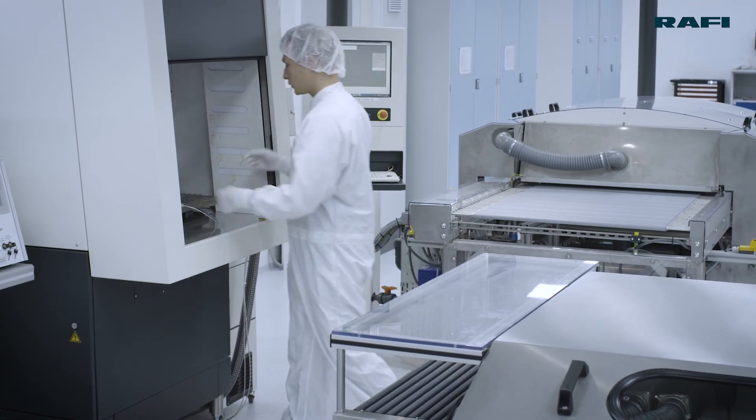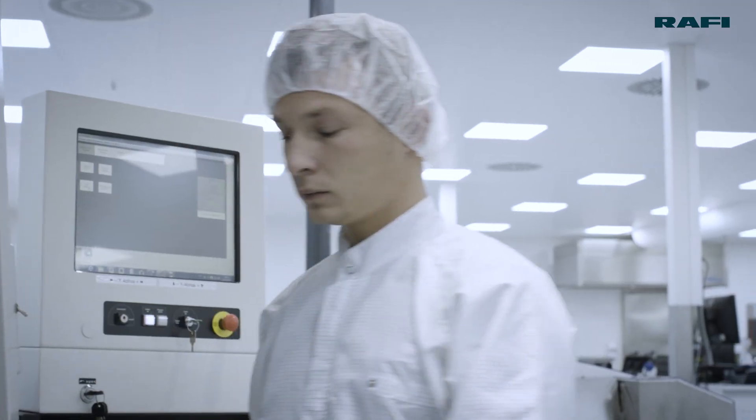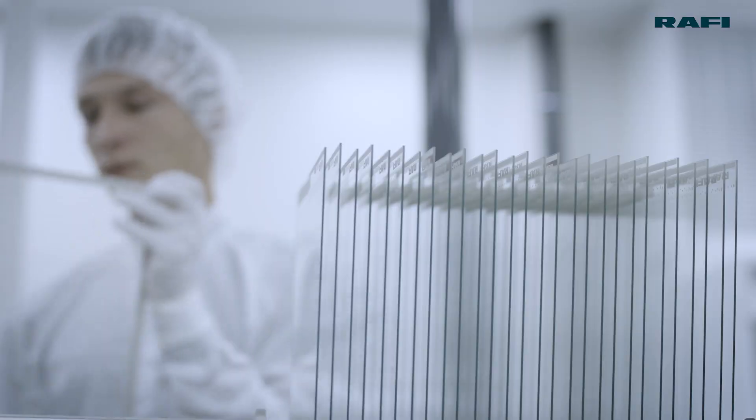This production process is complex, but offers crucial advantages in terms of stability and technical possibilities.